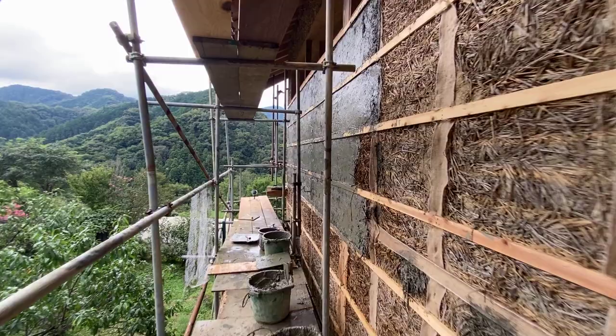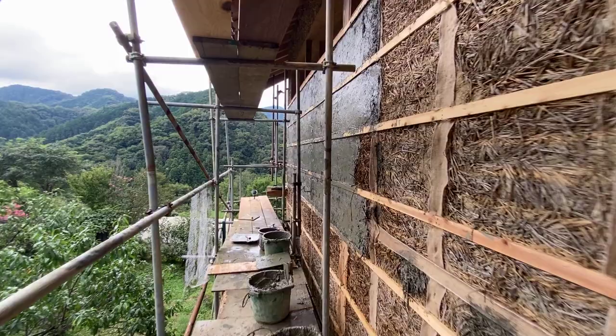And here's all the mud wall that we just did. So now I guess we just let it dry. I guess we're gonna do over there later, or maybe down here.